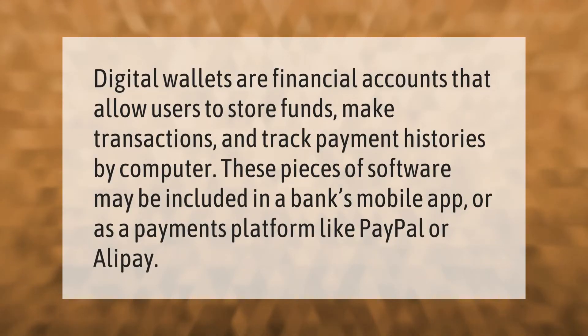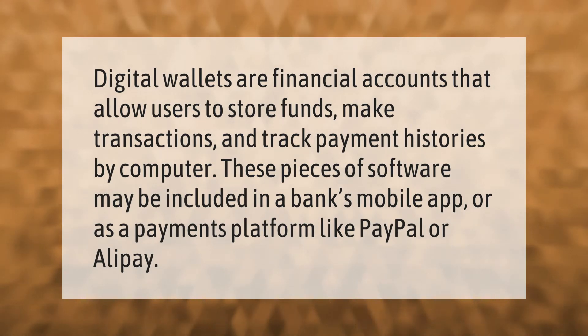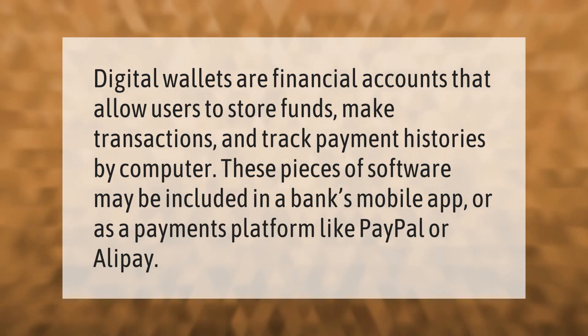Digital wallets are financial accounts that allow users to store funds, make transactions, and track payment histories by computer. These pieces of software may be included in a bank's mobile app or as a payments platform like PayPal or Alipay.